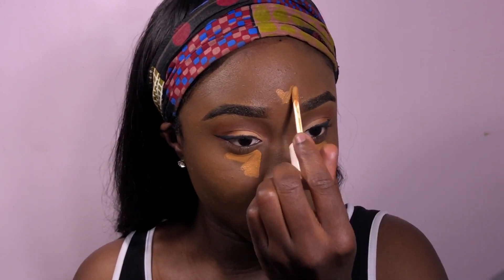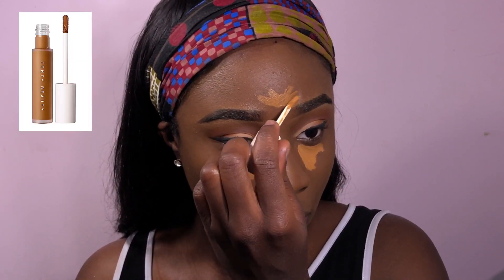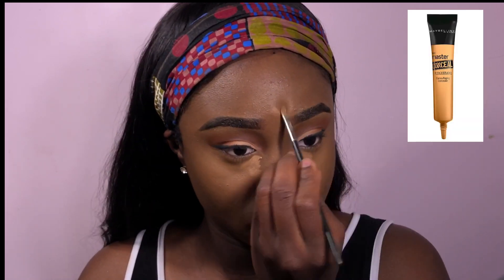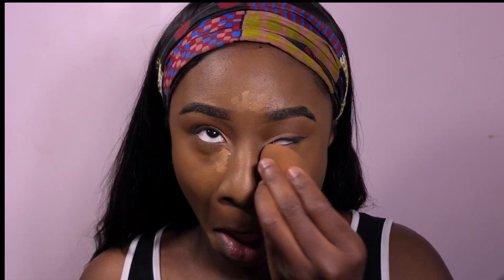Back to the Fenty Beauty Pro Filter Concealer in 390 — I like this color because it has a yellow-orange undertone. I always let my concealer sit for a minute and a half before blending it out, then I use my damp beauty blender to blend that out. I'm using the Master Conceal by Maybelline in Medium in that inner eye area just to attract more light. I'm dark-skinned so I don't want flashback, so I'm very graceful with this concealer because it's really light.